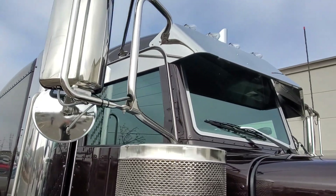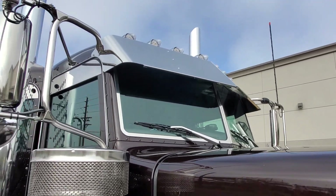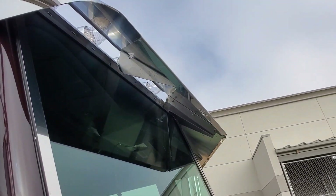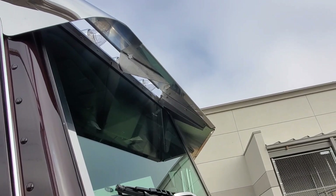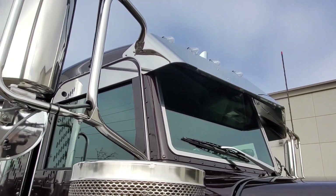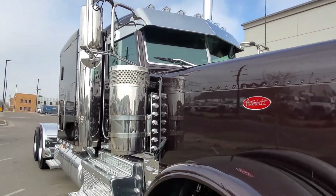I get a lot of questions about this visor — this is the Phoenix, it's a blind mount visor. A lot of people ask if there's enough clearance to be able to get a squeegee up underneath there to clean the truck. It turned out real pretty.